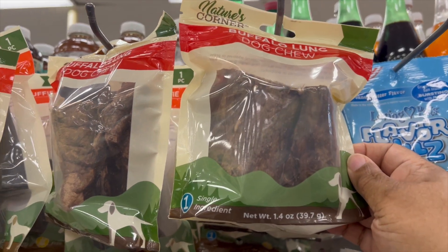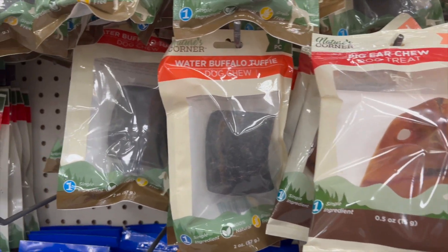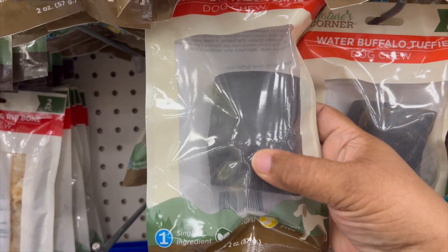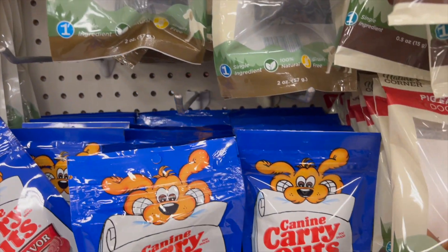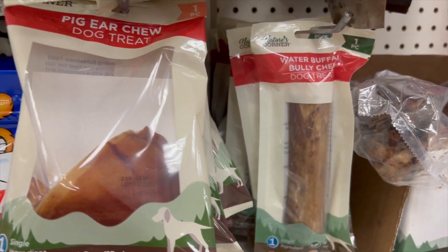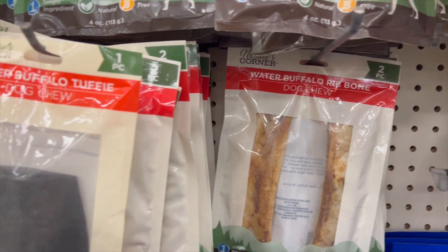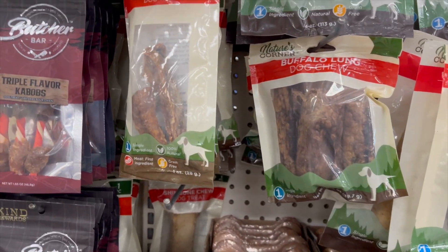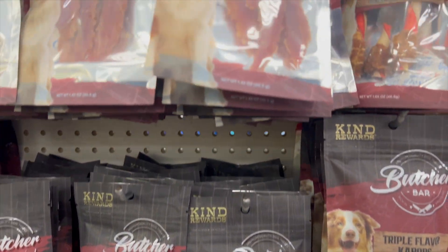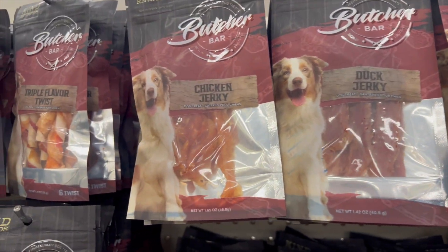First up, we have all these items — dog chews for the dogs. There are so many different ones to choose from. They have water buffalo, a Canine Carryout beef flavor, a pig ear chew, and more water buffalo.